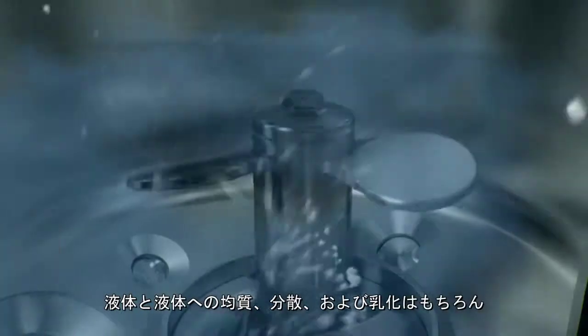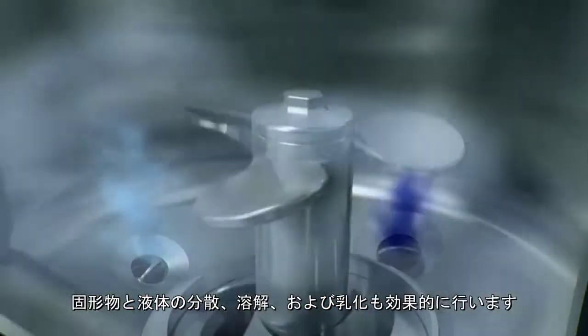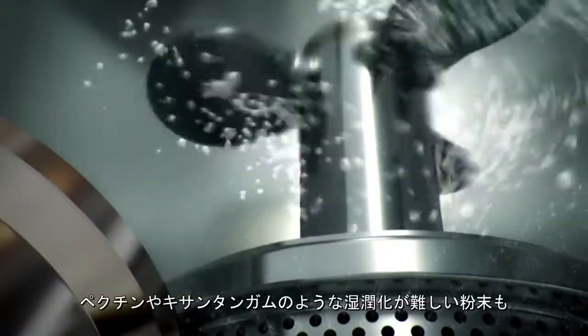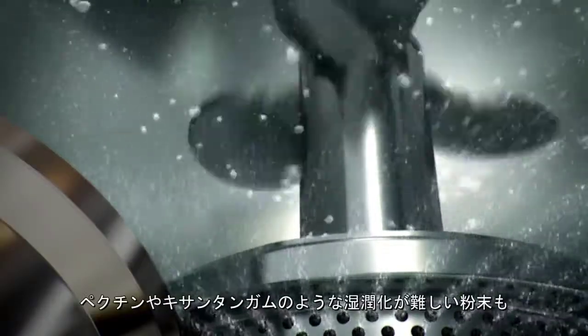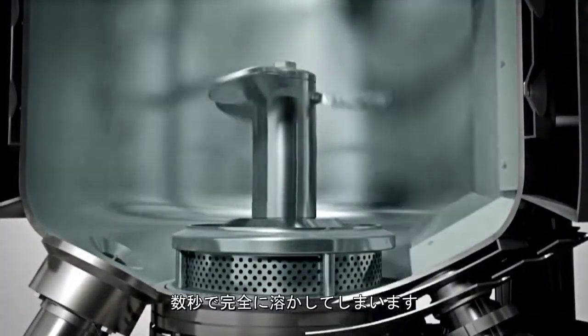Therefore, the turbo mixer unit is effectively used to carry out solid liquid dispersion, dissolving and emulsification, as well as liquid-liquid homogenization dispersion and emulsification. In fact, the mixing process is so intense that even powders that are notoriously difficult to wet, such as pectin and xanthan gum, are dissolved completely within seconds.